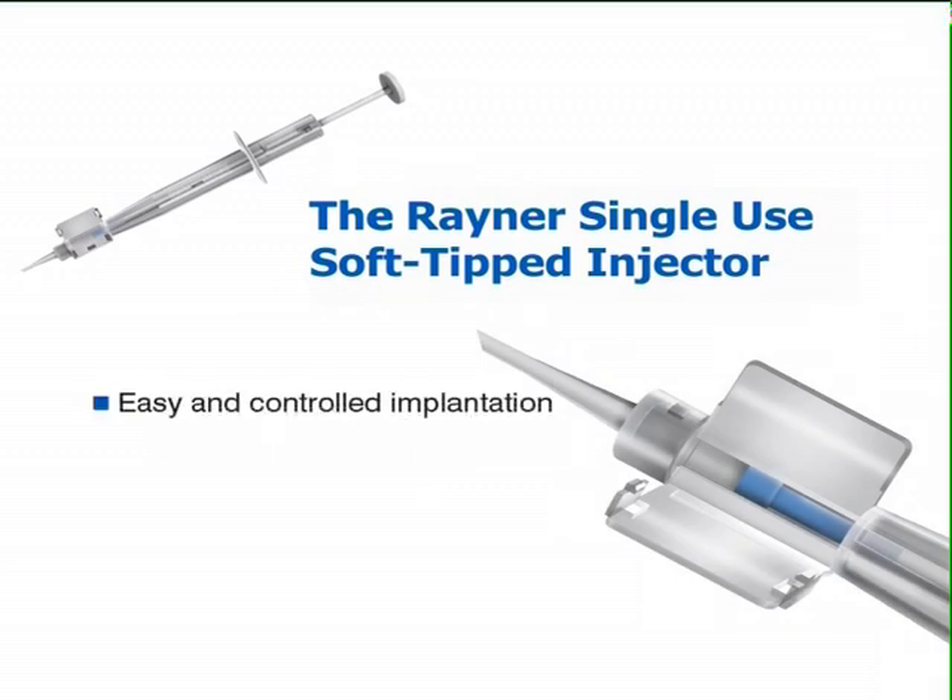Implantation is both easy and controlled. The soft blue plunger tip, which is manufactured from a thermoplastic elastomer and is molecularly bonded to the plunger shaft, completely fills the lumen of the nozzle, providing a soft, protective interface with the lens.